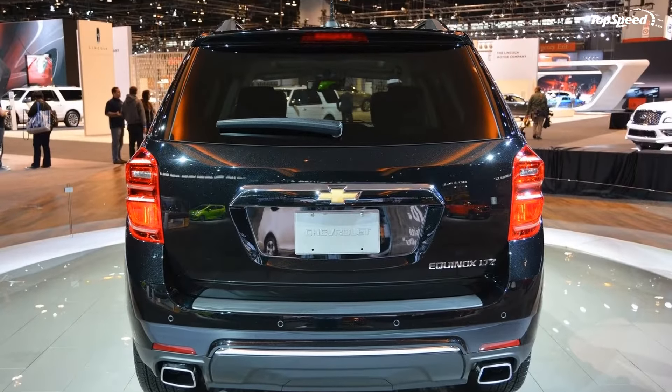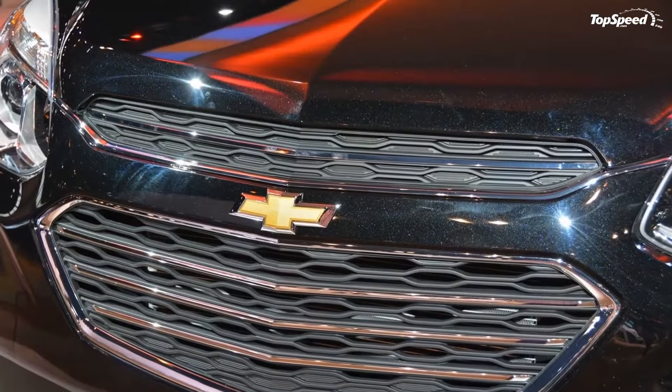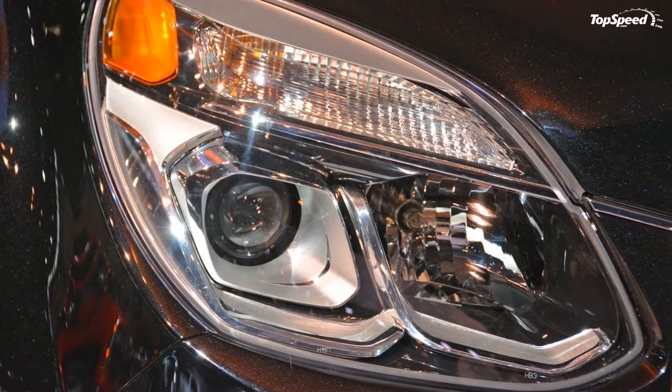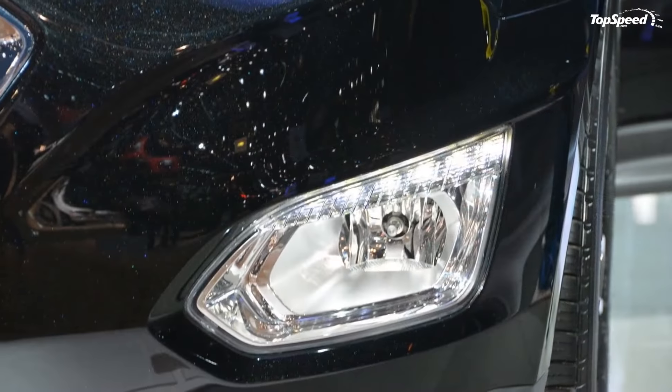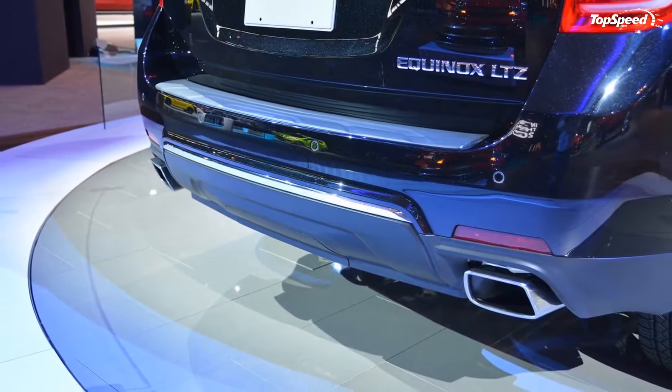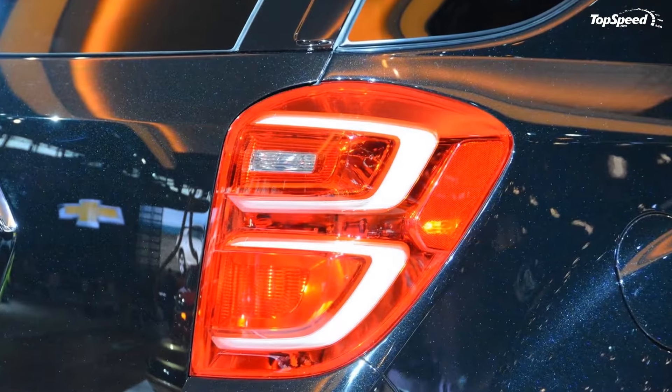Even with these updates for the 2016 model year, the Equinox remains a very familiar SUV. Its roof line, hood, and general proportions are all carryover from 2015. This is all not likely to change until Chevy releases the next-generation model, which will probably be a good while.